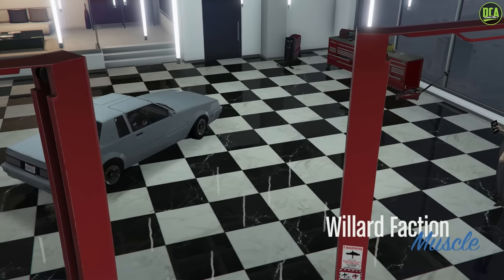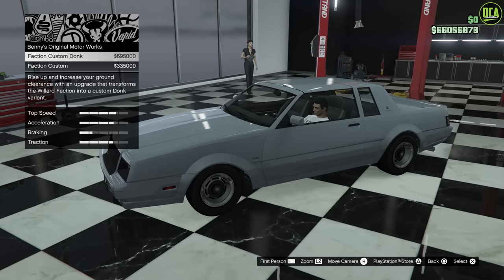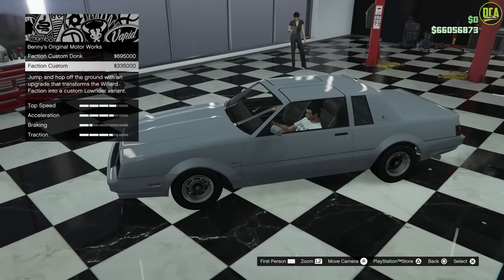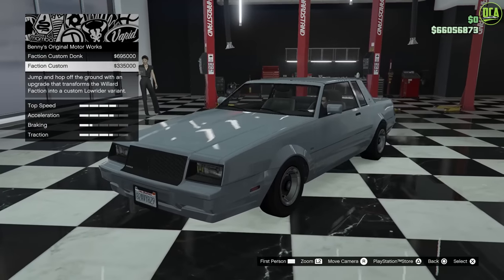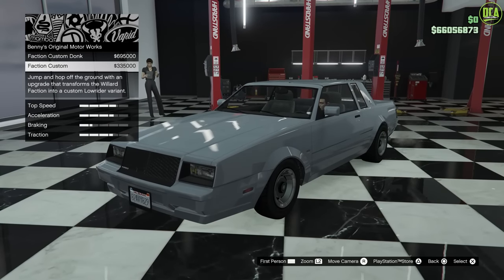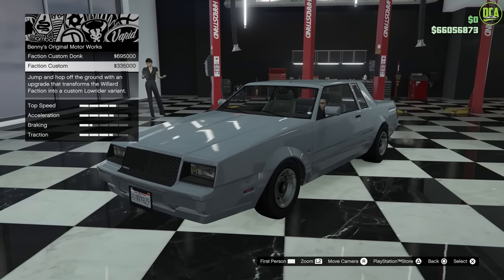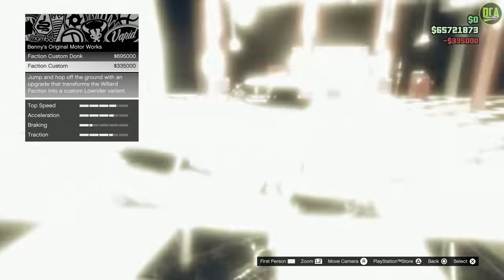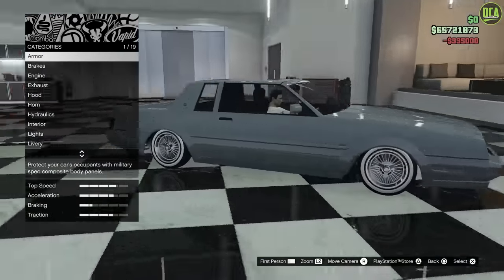Alright, Jesse's Monte Carlo — let's do it. First you want to put on the Faction Custom Benny's upgrade. You can do this at Benny's or your CEO office garage, which is where I'm at right now. That's $335,000 on top of the actual purchase price of the car, still under $400,000 all in. It's not too bad, especially compared to a lot of the newer cars and even the Tahoma Coupe, which is over a million dollars. Alright, install that — we've got the hydraulics and everything, super cool.